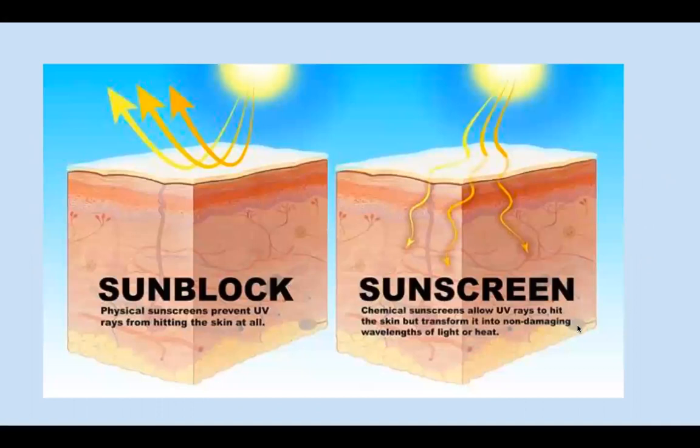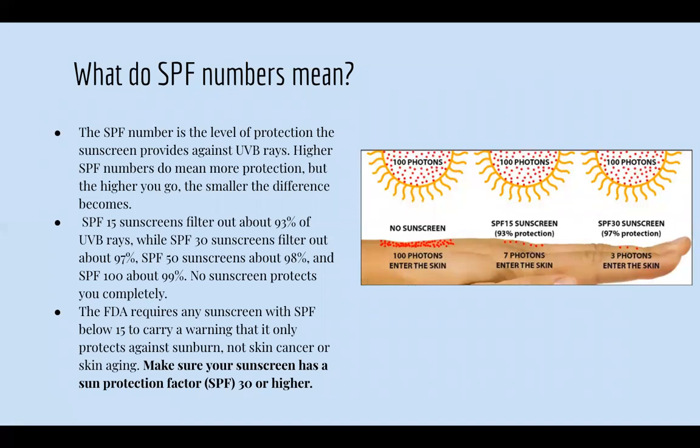Physical sunscreens prevent UV rays from hitting the skin at all, while chemical sunscreens allow UV rays to hit the skin but transform them into non-damaging wavelengths of light or heat. A sunblock that comes from a can and shoots out sheer protection is basically sunscreen — when you spray it on, you feel like it's a film protecting your skin. Personally I love sunblock, but everybody can choose whatever they like, as long as you're protecting your skin.